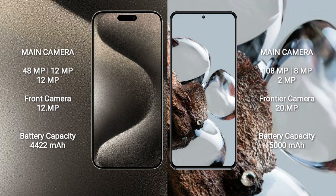iPhone 15 Pro Max has a 4422mAh battery with 33W fast charging support. Xiaomi 12T has a 5000mAh battery with 67W fast charging support.